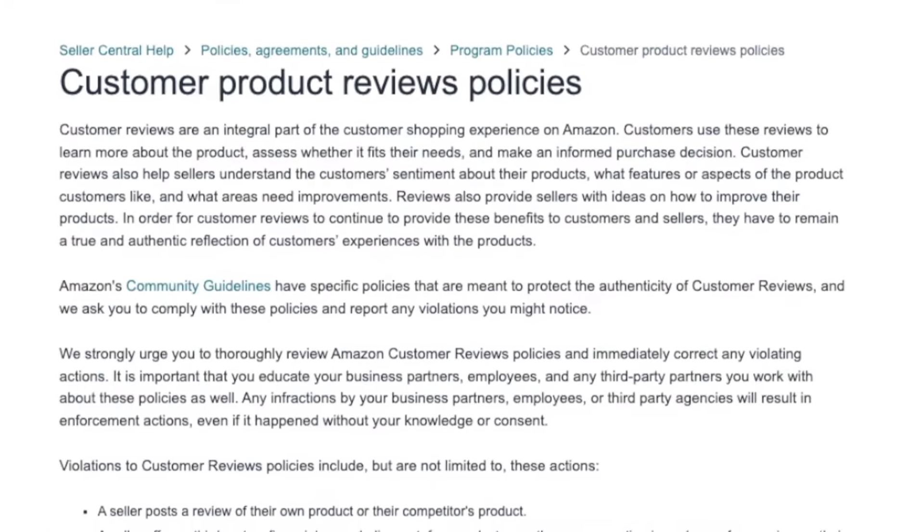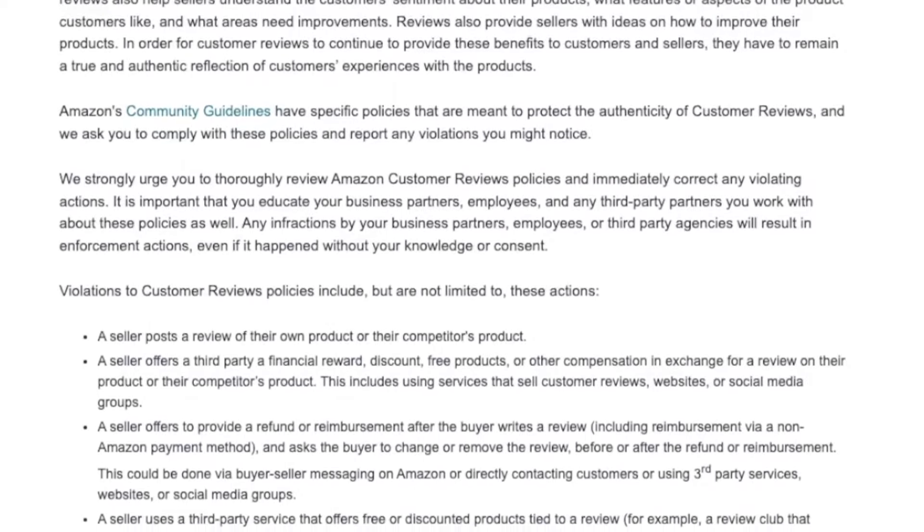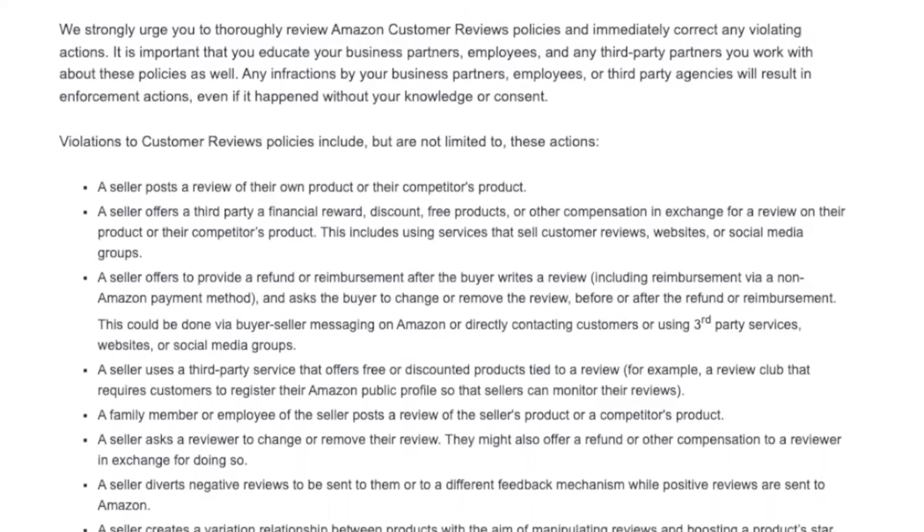Amazon has strict review guidelines. You can't just contact your shoppers and ask them to change their review or offer them an incentive to do so. So how can you remove these reviews without violating Amazon's terms of service? Thankfully, Amazon has a new tool to help sellers do just that.